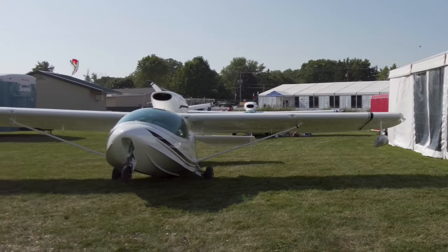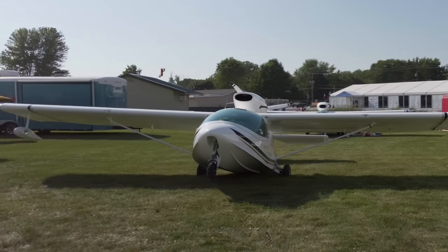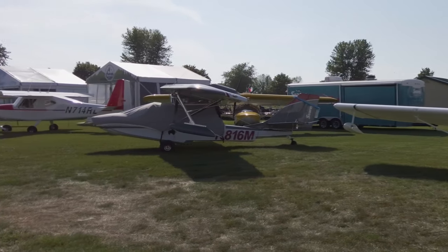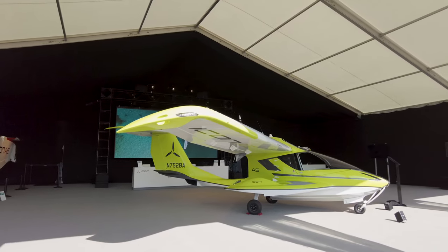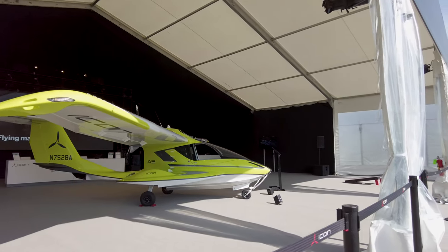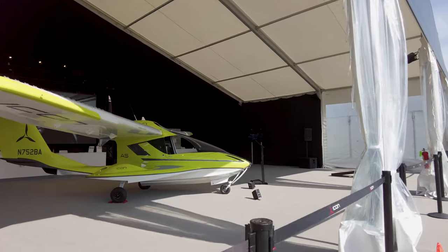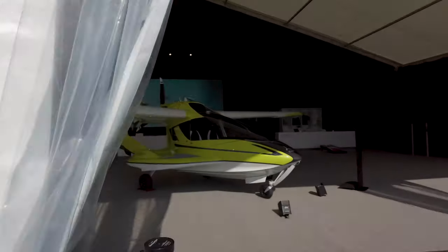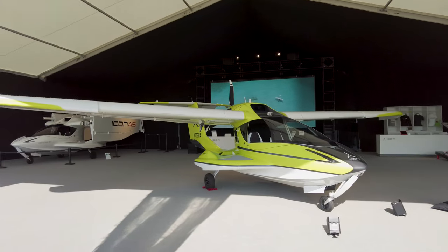There was plenty of eye candy for people who like amphibious airplanes, including the Sea Hawk, the Sea Ray, and Icon's A5 with a new electric green paint scheme. The paint scheme was designed by the talented team at Scheme Designers and attracted a lot of attention once the show opened.